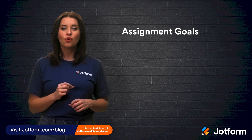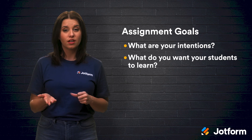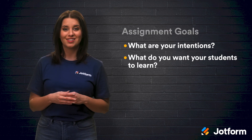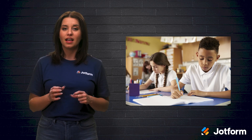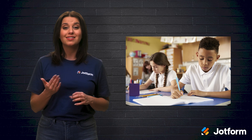First, establish your goals for the assignment. What are your intentions with assigning this project? What do you want your students to learn? Your homework assignments should support and move your goals forward — they should have some value for you and your students. For instance, if you want your students to utilize and strengthen their critical thinking, have them analyze a certain topic instead of having them summarize an article.